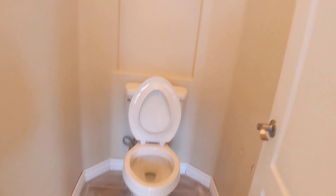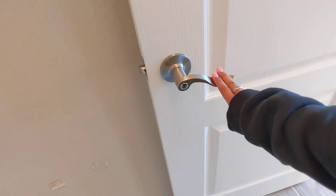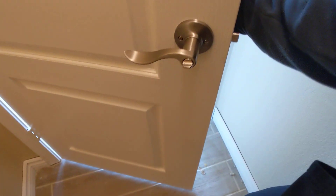We've got the toilet in, and then here's the supply lines and the angle stops. And then we have these doorknobs that you requested, and they look really, really good.